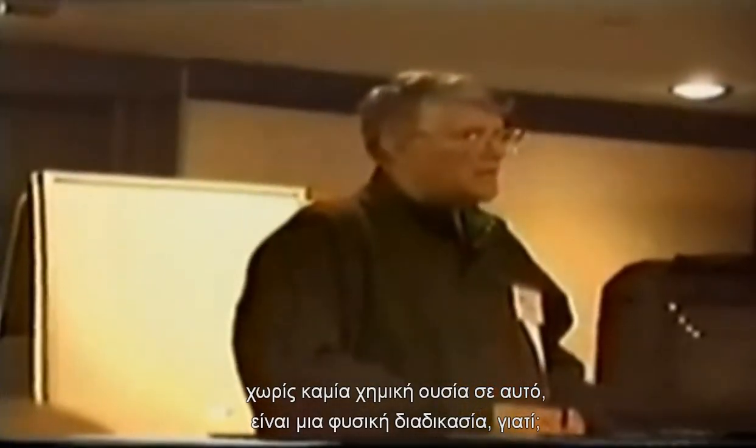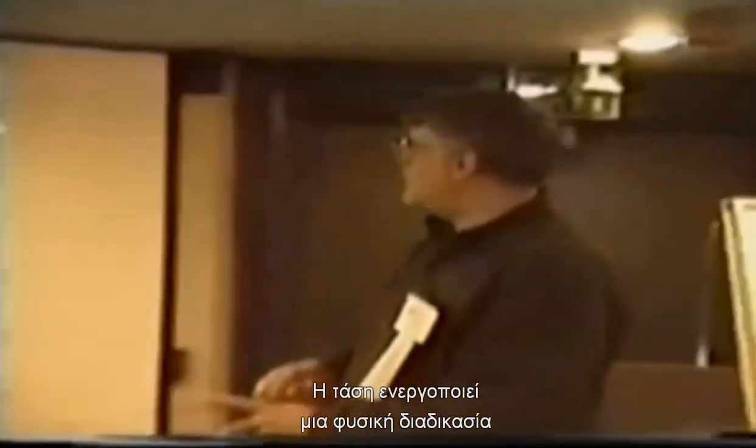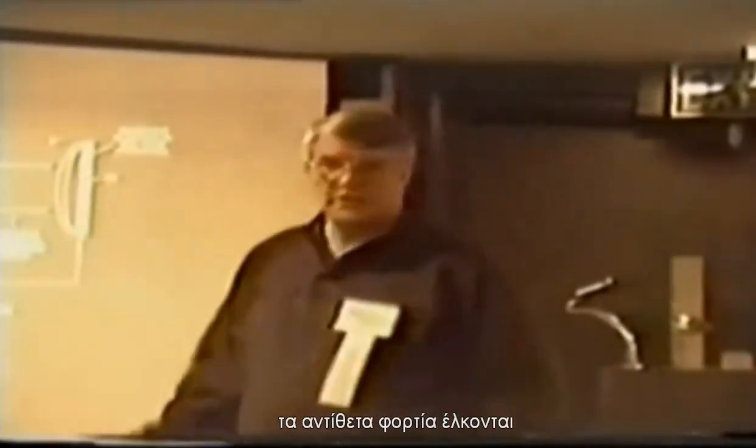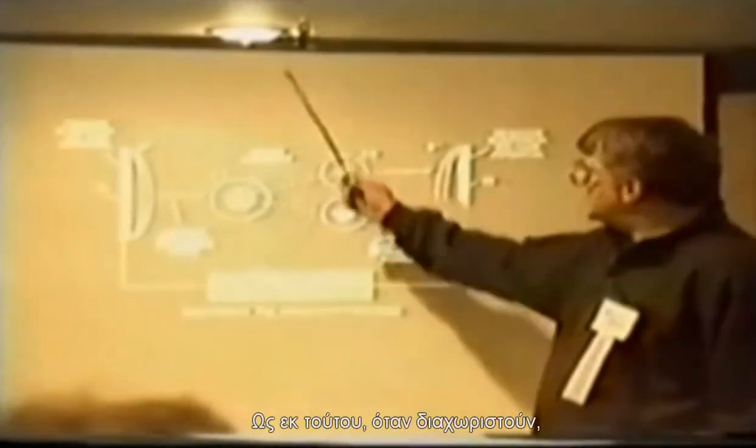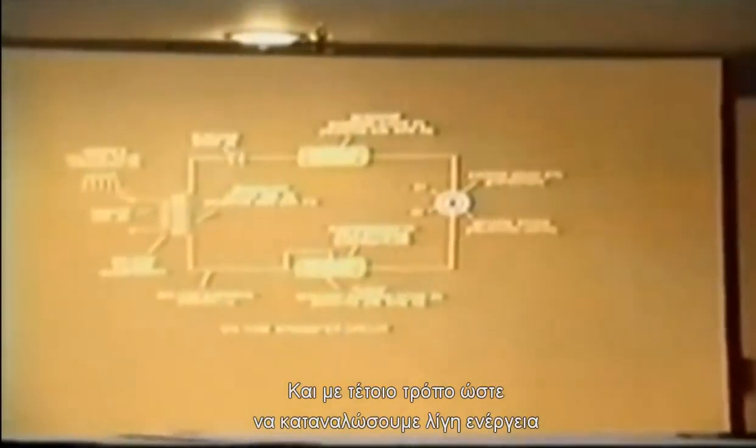Why? Because do you consume the voltage field in an electronic circuit? No. Voltage performs a physical process of opposite electrical attraction. Therefore, when you release the hydrogen and oxygen atoms, you're now processing and using the energy from the hydrogen atom, which is two and a half times greater than that of gasoline. We do it in such a way that we don't consume a great deal of power.